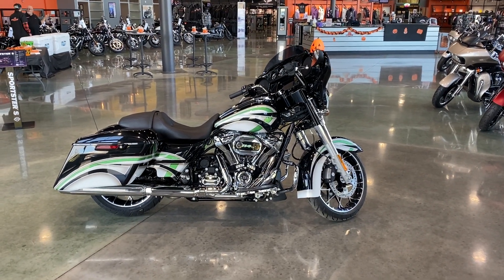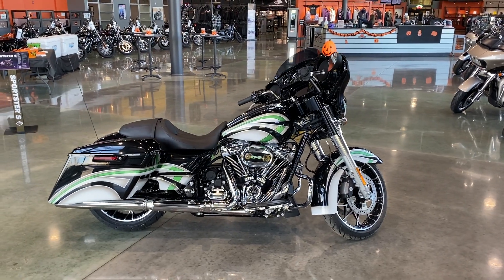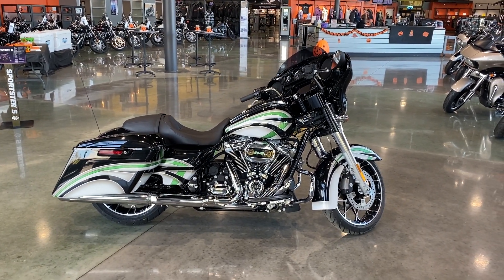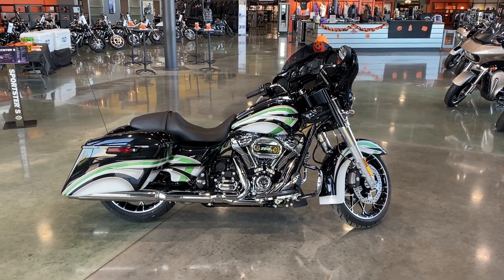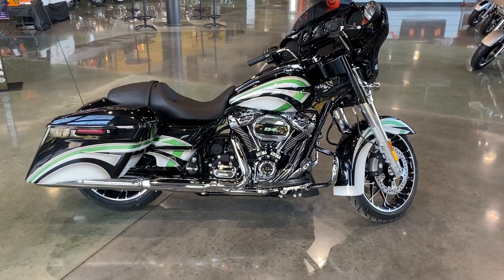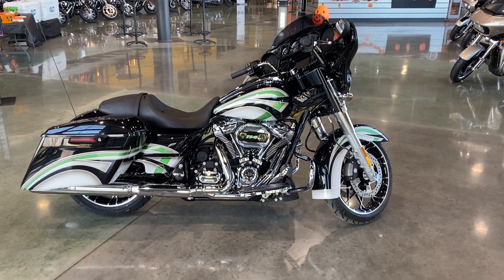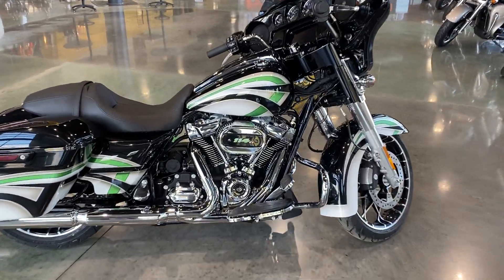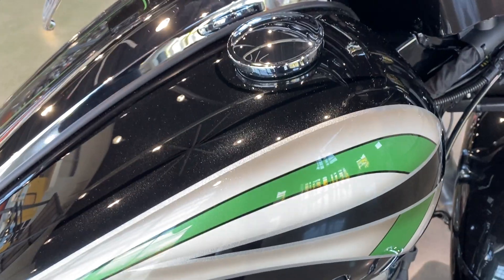Hi everyone, Darren Conrad here from Conrad's Harley-Davidson. We are looking at a brand new 2021 Street Glide Special that has a one-of-one custom paint that we had somebody do for us. We think it turned out really, really good, so I'm going to give you a little walk around on it.